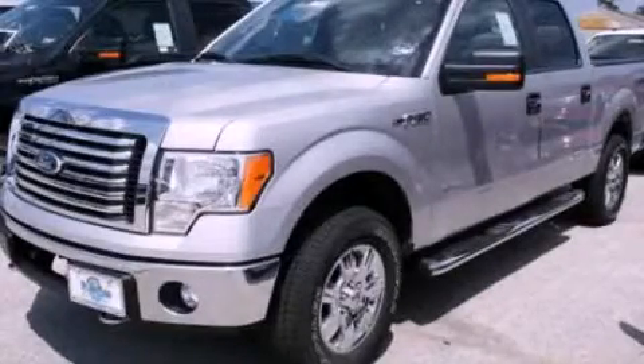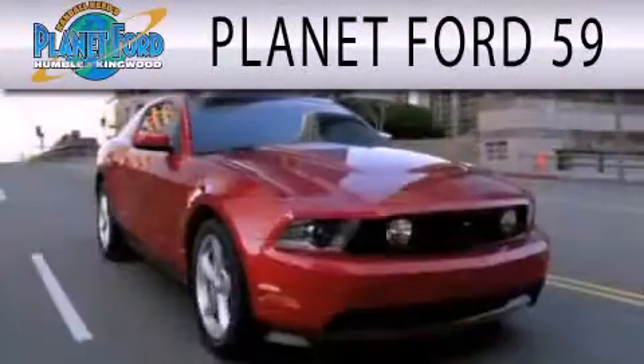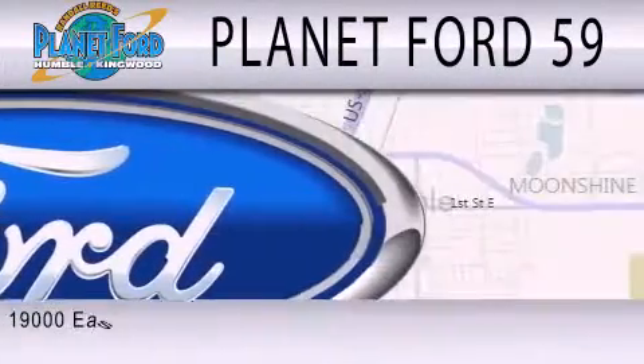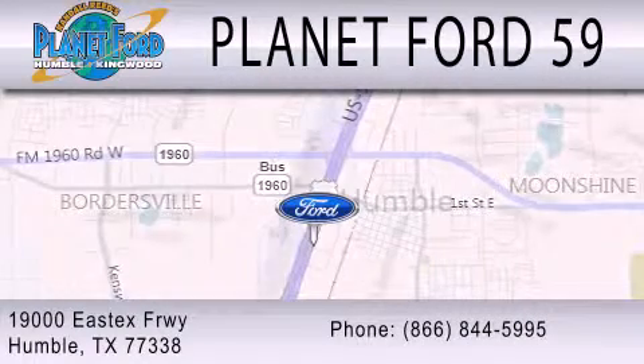Call or visit us right now and arrange your test drive today. Planet Ford 59 is dedicated to doing everything possible to ensure that the experience you have selecting your next vehicle is as pleasant as possible. We are located at 1900 East X Freeway in Humboldt.